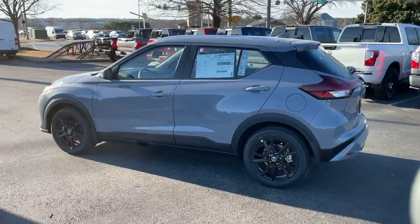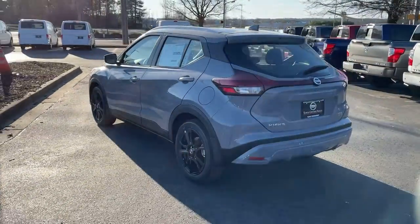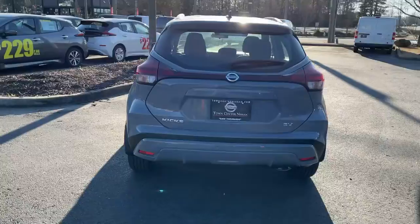Enjoy the benefit of its spacious interior, comfortable ride, ample cargo space, and touchscreen infotainment.